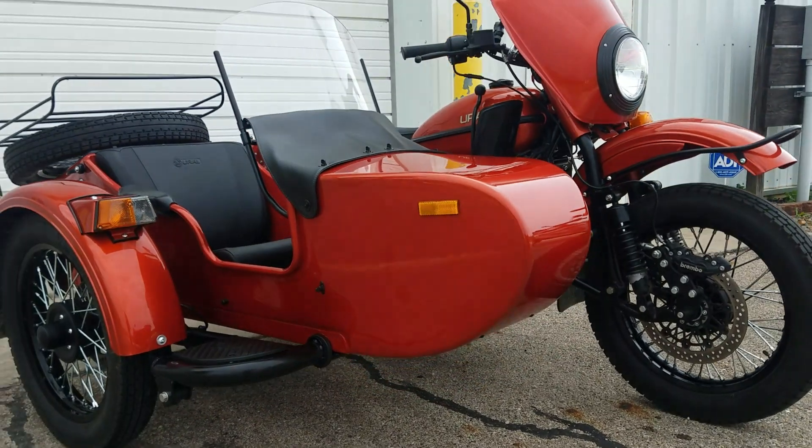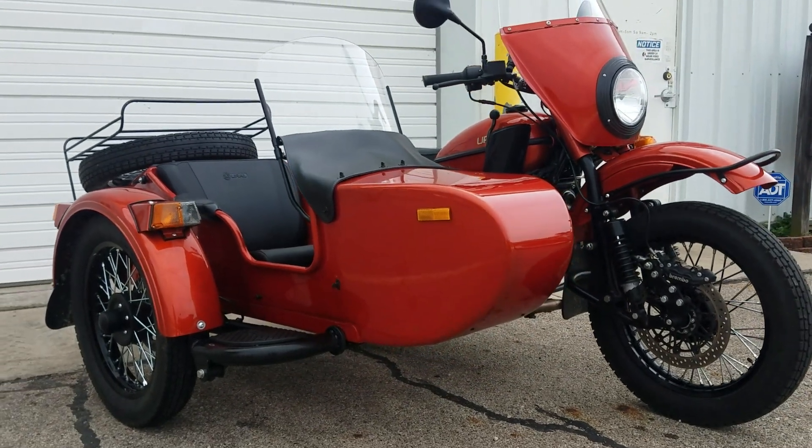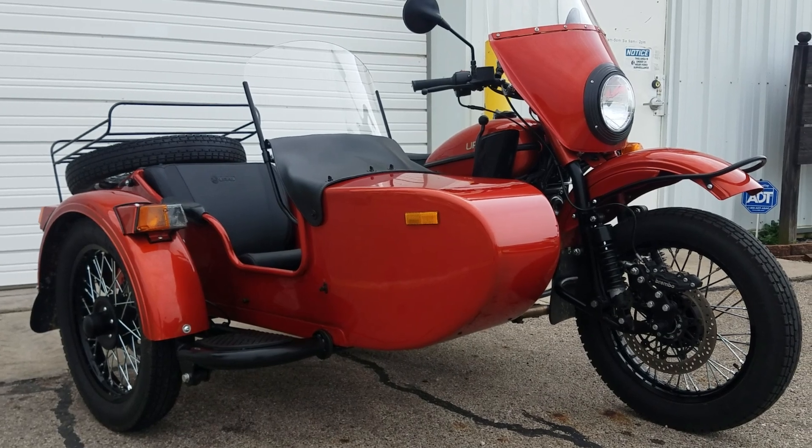Heindel Motorcycle Sales, Eaton, Ohio. Stop in, give us a call, send us an email. Thanks for watching — we'll see you next time.